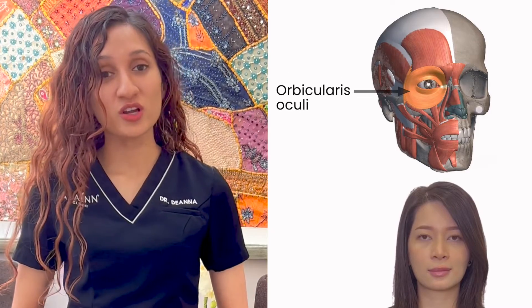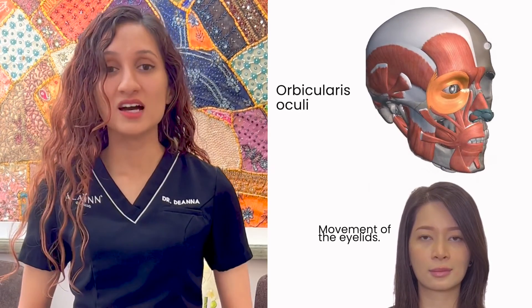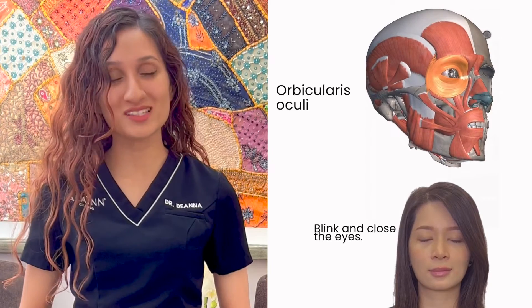The orbicularis oculi muscle controls the movement of the eyelids, allowing us to blink and close the eyes.